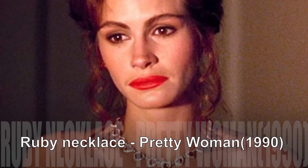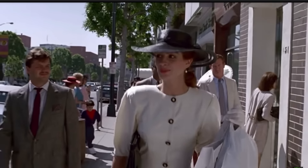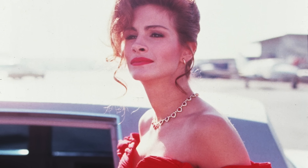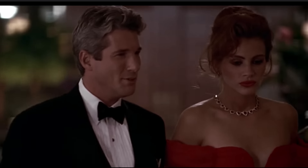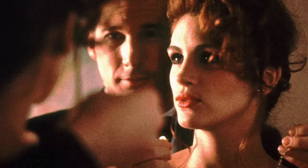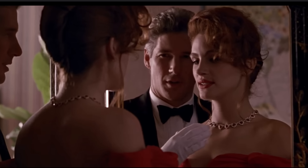Ruby Necklace. In the enchanting modern fairy tale of Pretty Woman, Julia Roberts discovers not only love and a wardrobe filled with glamorous evening dresses and elegant attire, but also a stunning necklace. Adorned with 23 pear-cut rubies nestled within diamond-encrusted hearts, all set in 18-carat white gold, this precious necklace was crafted specifically for the film by French goldsmith Fred Joaillet. During a pivotal scene, Vivian, the character portrayed by Roberts, inquires about the price tag of the necklace, learning it to be $250,000.